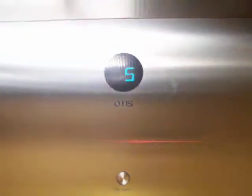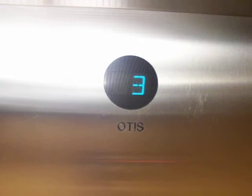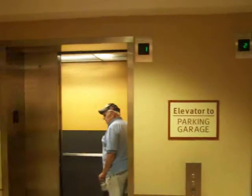The cab is identical to the cab on the other elevator, but it's just a mirror image of it. Take it back down to 1. Let's get a view of the indicator. Get off right here.